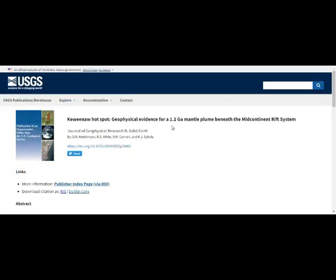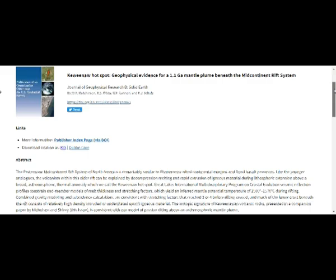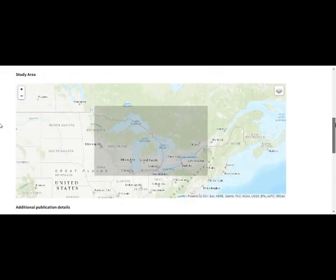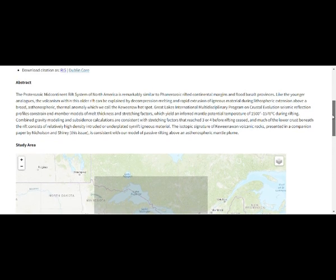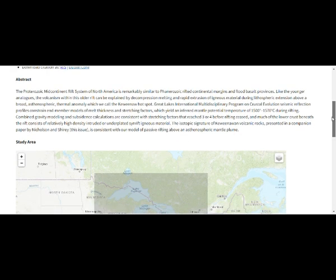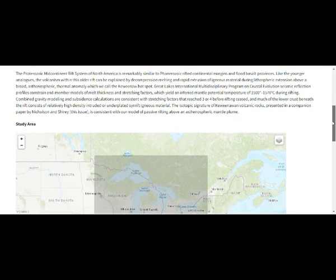Geophysical evidence for a 1.1 billion year old mantle plume beneath the mid-continental rift system. And this is our area we're talking about, and this is where we had our earthquake — the 3.2 that we just felt today.